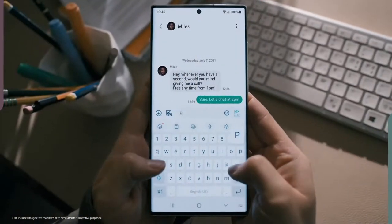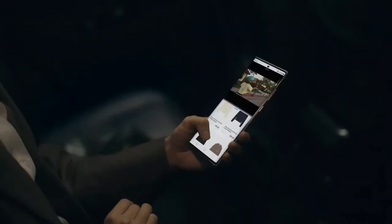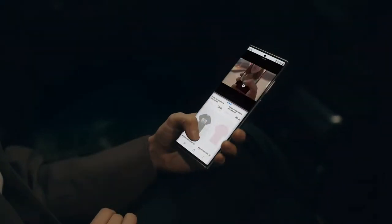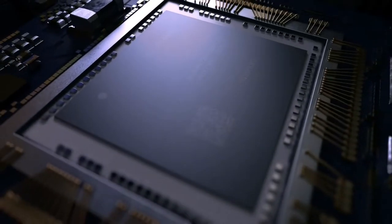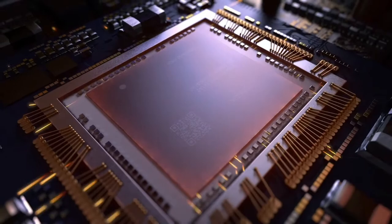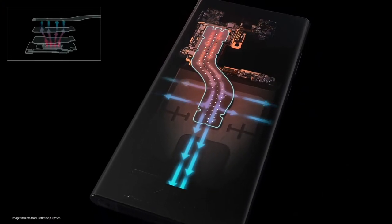We also work to regulate the temperature of the Galaxy S22 while maintaining its powerful performance. Our smartphones are incredibly powerful — the more powerful the technology, the more energy it requires, and this energy is usually converted to heat. It requires innovations in heat transfer technology, based on the principle of moving energy away from a heat source and spreading it out to maintain a controlled temperature.